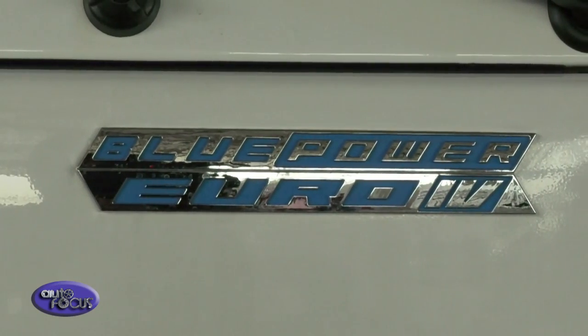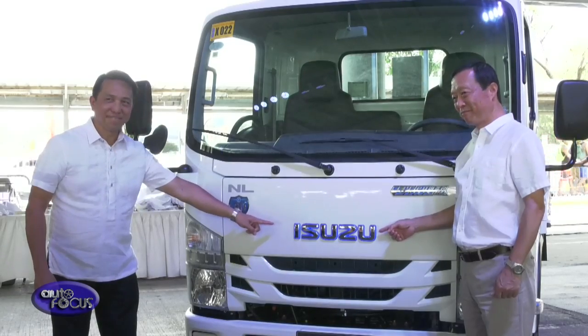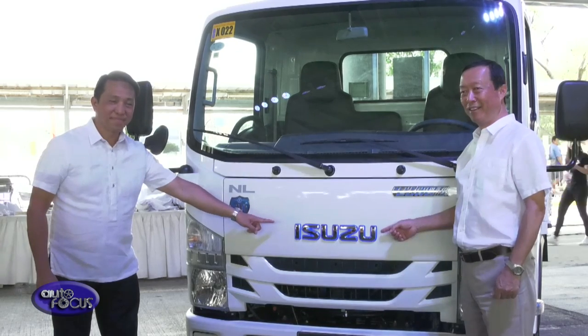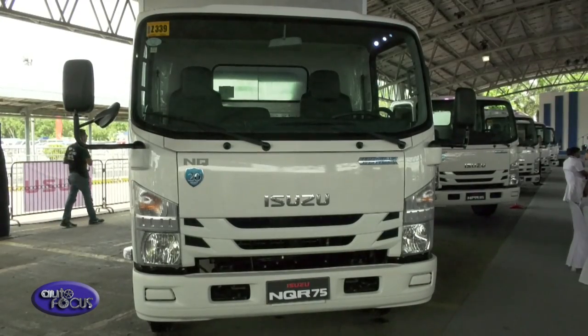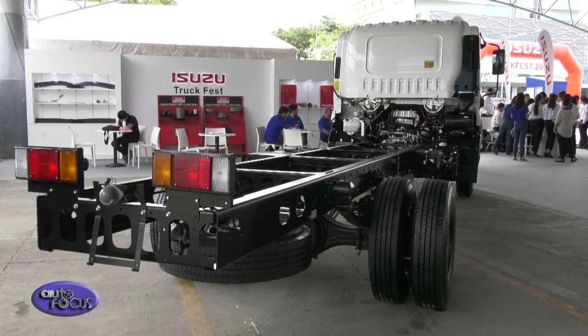In this event we showcase all the best-selling models of Isuzu trucks, all the variants from the one-tonner up to the heavy-duty trucks. Aside from that, these are all Euro 4 variants, and new models introduced late last year and early this year — all compliant with the Euro 4 guidelines of the government.